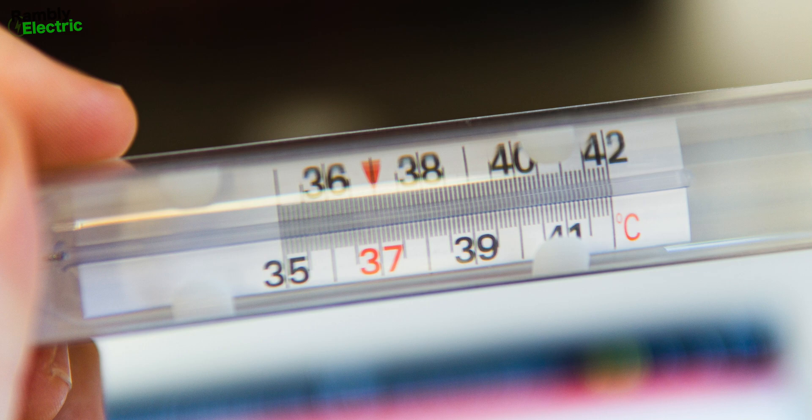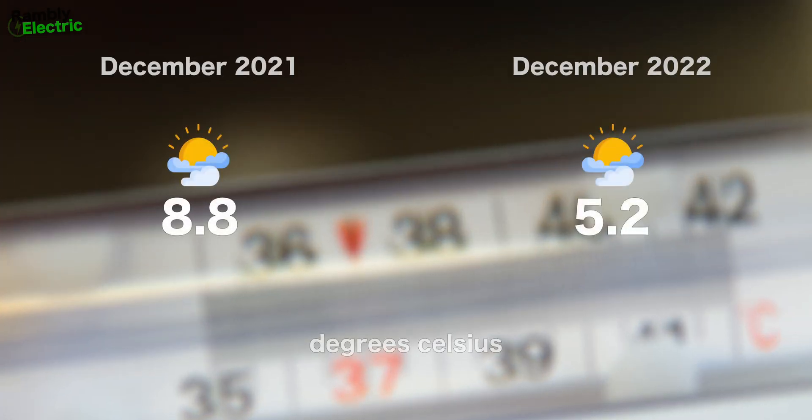Looking at the average temperature for December: in 2021 the mean temperature was 8.8°C, but in 2022 it was only 5.2°C — so it was 3.6 degrees cooler on average. What happened is that here in the UK we had a really cold spell, one of the coldest for years. Overnight temperatures dropped to about minus 7°C, and during the day it rarely got above zero — for probably three-quarters of the month. The heat pump was obviously working hard. But I can dispel a myth: if it's freezing cold outside, you can still be nice and warm inside with a heat pump. That's how they work — it's the law of thermodynamics.